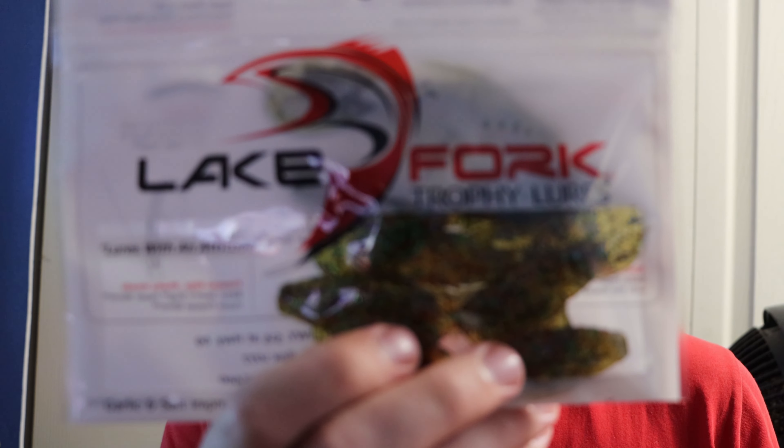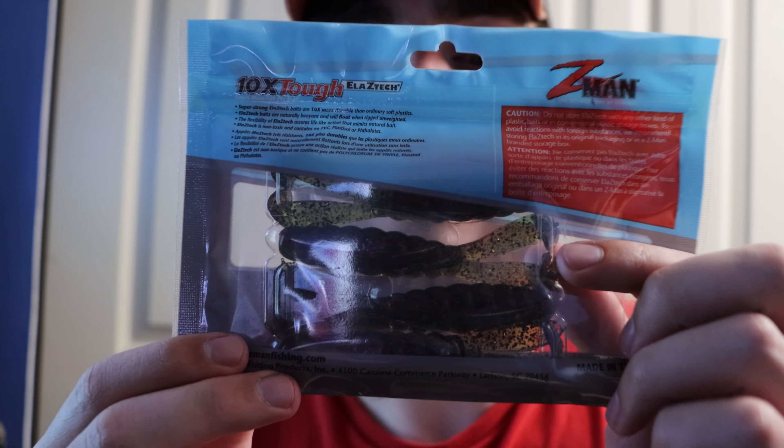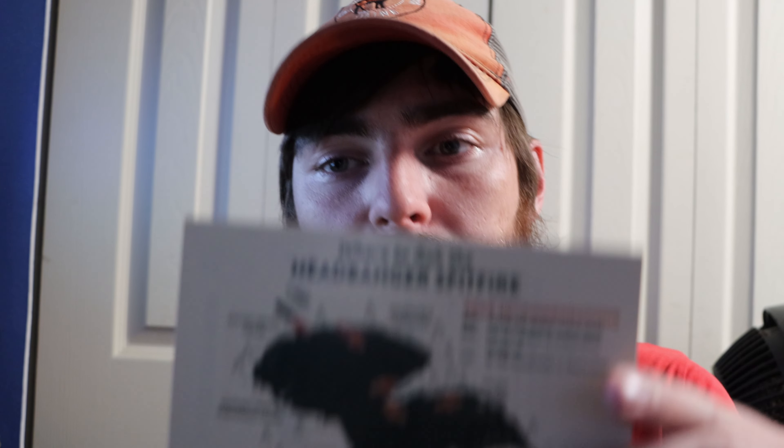Then we got the Z-Man Goat in three and three-quarters of an inch in watermelon red. I actually bought a pack of these before — I used one of the crawl-imitating patterns and one of the bright reds on my chatterbait. It's awesome that I got another pack. I was wanting to try it on a Texas rig or a Ned rig. I've heard these are really really good, so I'll be taking these down to South Carolina with me.